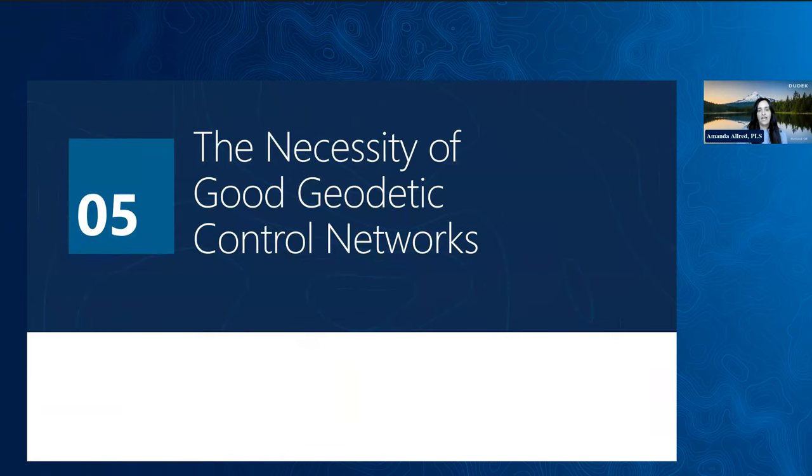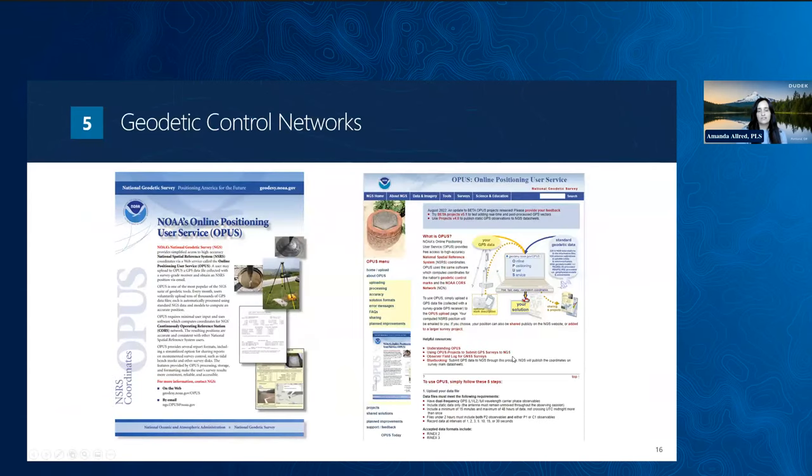To ensure positional accuracy, a geodetic control network should be established with baseline data based on NGS control monuments or using NOAA's online positioning user service, also known as OPUS Solutions. The service provides free access to high-accuracy National Spatial Reference System coordinates. To use OPUS, a surveyor simply uploads the GPS data file collected with a survey-grade GPS receiver to the OPUS upload page. The computed National Spatial Reference System position is then delivered via email. This data serves as the basis for the COGO geometry, also known as northing, easting, and elevation data, or XYZ coordinate information.